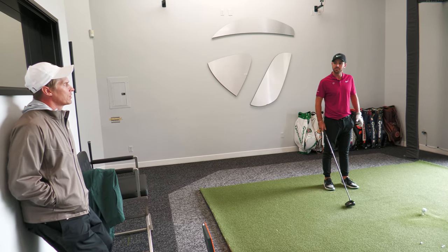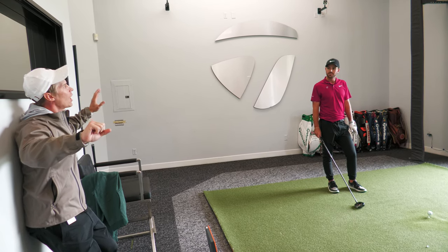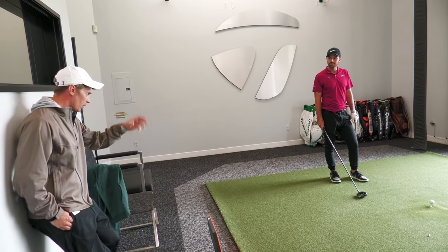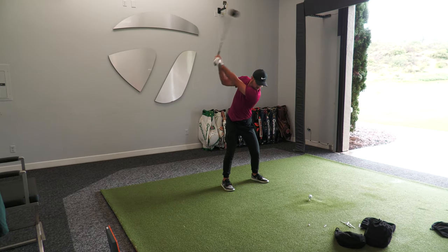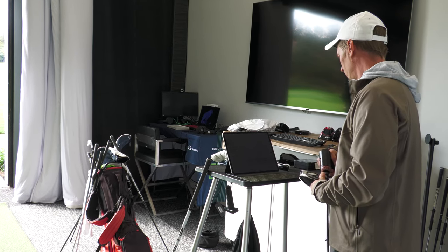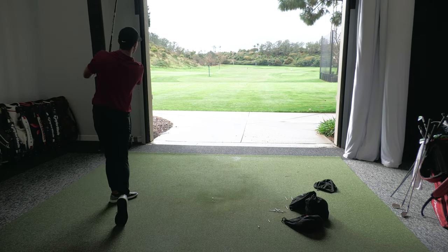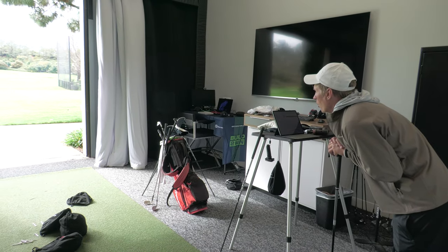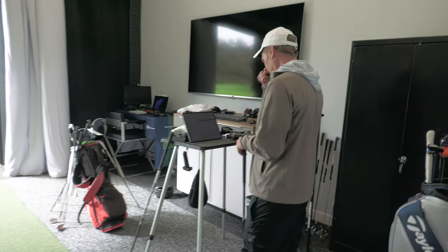It feels like the Ventus shafts — the black is so firm on one end, and then the blue is soft and really firm at the tip. This one is going to be a little more consistent throughout. It's a bit tighter, not a lot of dispersion on any of them. The spin on that one — I felt like that was a pretty decent hit. That was 1600 RPM spin. It dipped a little.